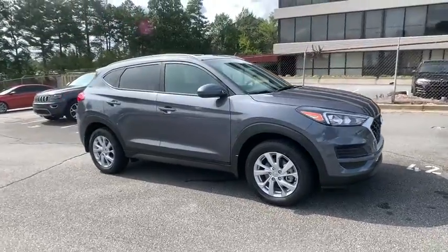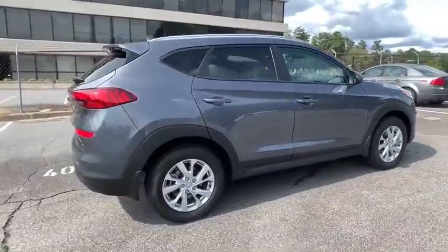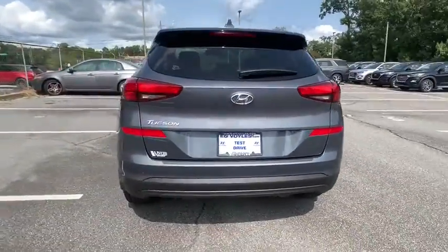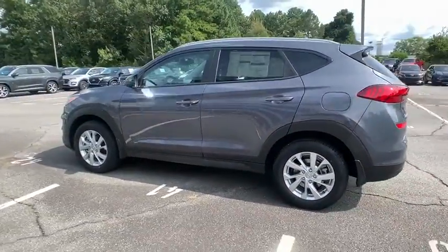Looking for the right vehicle? Check out the 2021 Hyundai Tucson. Boasting low noise and vibration levels and a smooth ride, the Tucson combines the rugged utility of an SUV with the maneuverability and refinement of a car.